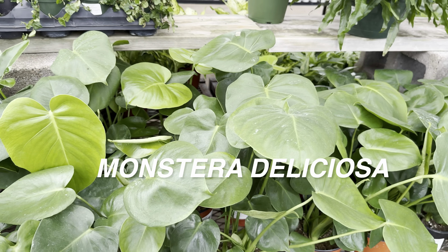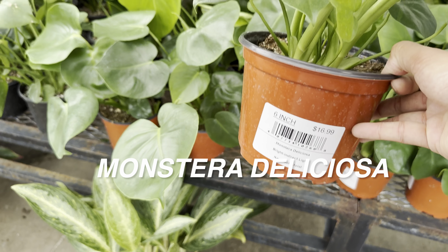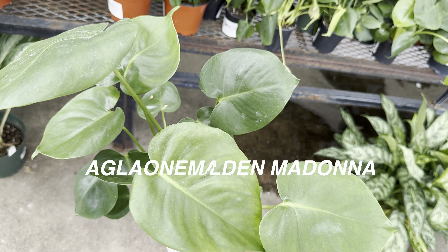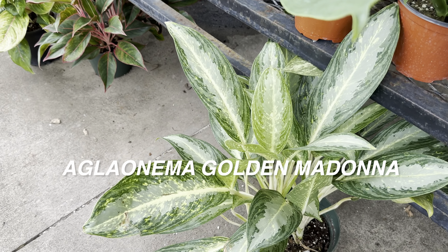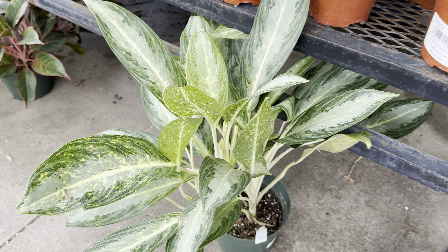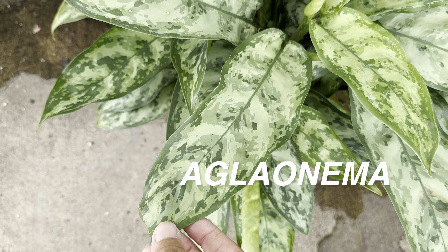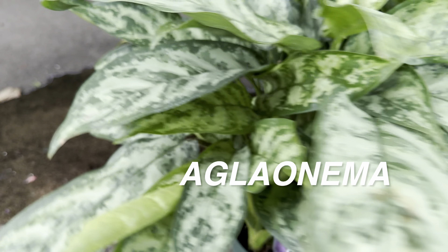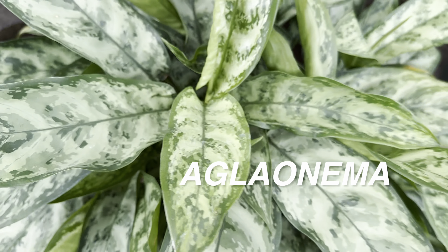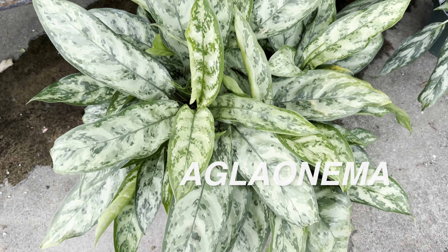We've got a Philodendron goldii right here, and then a lot of juvenile Monstera deliciosas for $16.99 in a six-inch planter. I honestly like this form of the Monstera deliciosa — I like that it's just a perfect heart-shaped leaf. Over here I'm panning on some different types of aglonema. This one is a really different-looking aglonema with almost a pixelated look about the coloration.